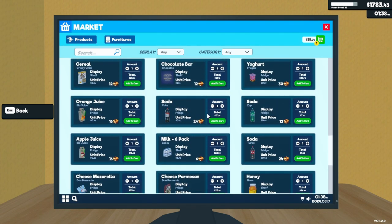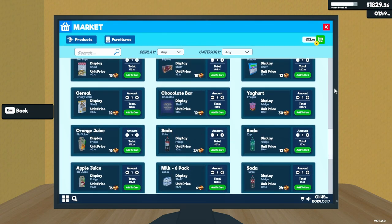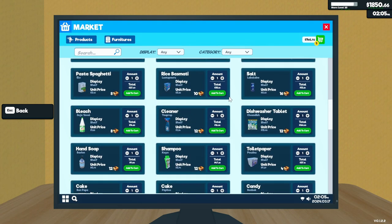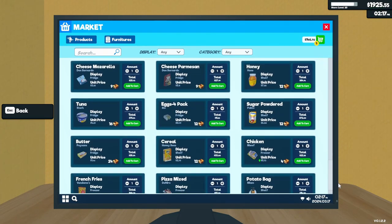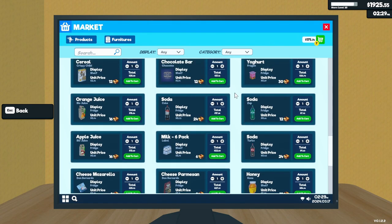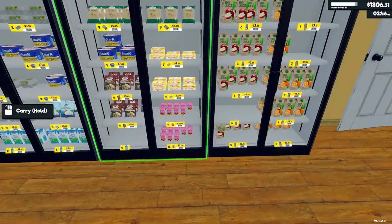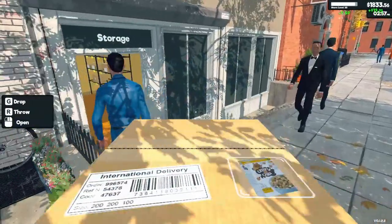Butter too. And the cereal. Where's the orange juice and apple juice? Where is it? Why am I not seeing it? Oh, there — okay. Orange juice and apple juice would be good. Some cereal.